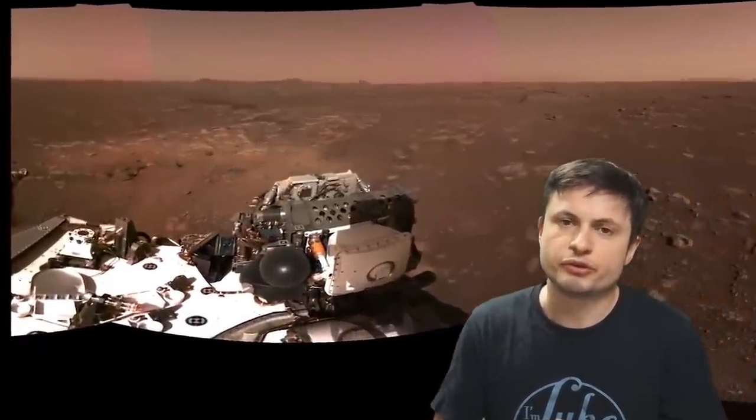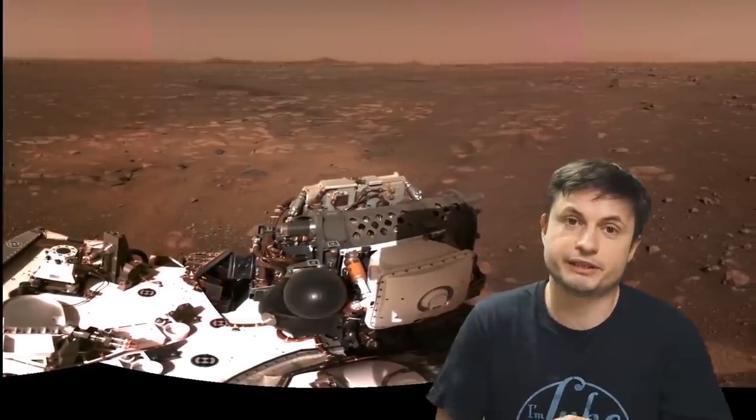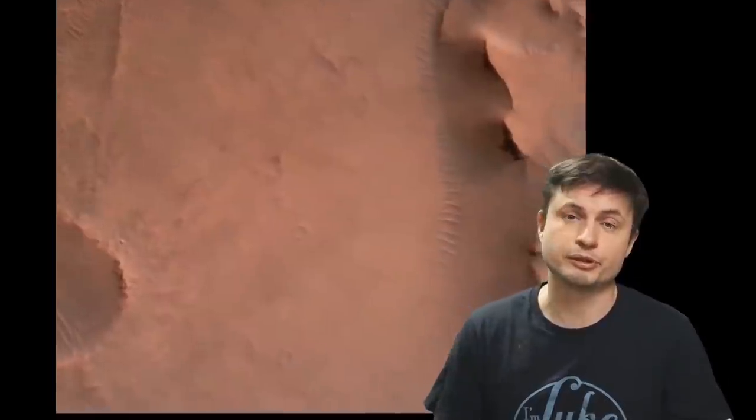We've also received some of the first panorama shots from the probe, and it shows us that this location is free of any kind of large rocks, large boulders, or any other hazards that are usually responsible for breaking the probes or the wheels of the probes. So in that sense, NASA got super lucky with the place where they landed. The landing video and the images from the probe are absolutely mind-blowing.